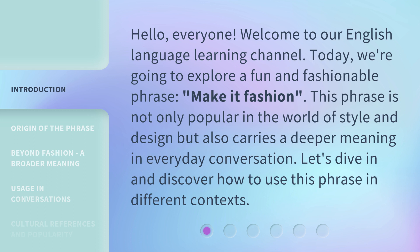This phrase is not only popular in the world of style and design, but also carries a deeper meaning in everyday conversation. Let's dive in and discover how to use this phrase in different contexts.